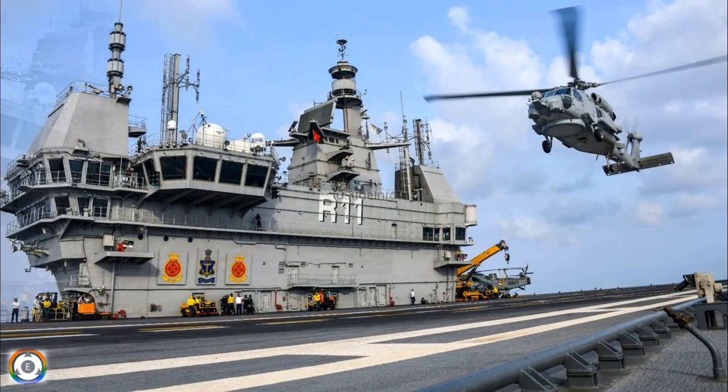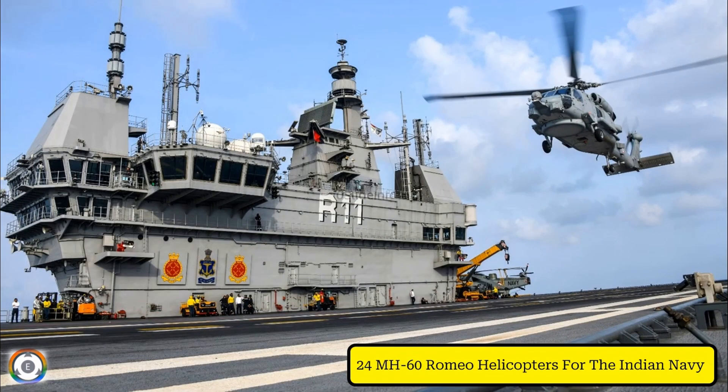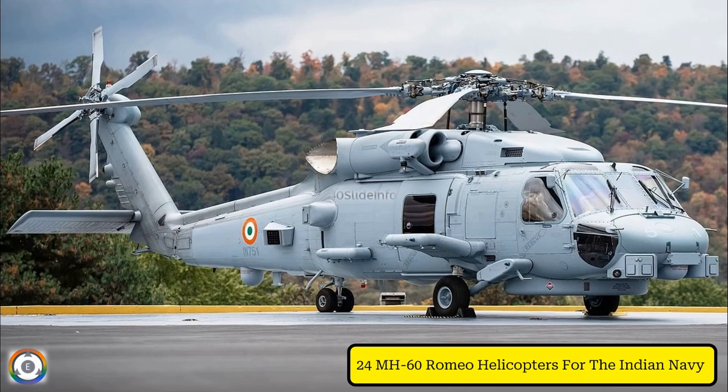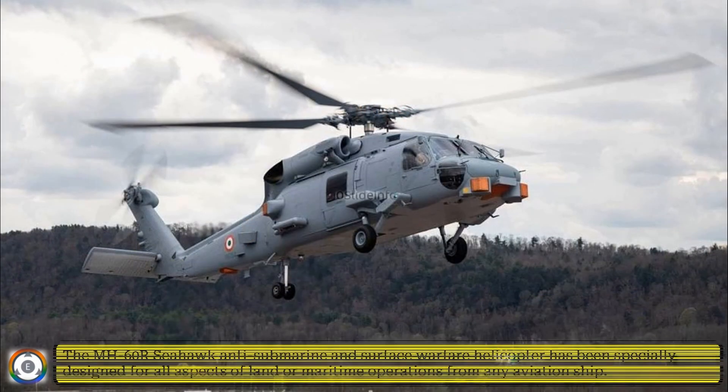The Indian Navy will operate 24 MH-60 Romeo helicopters in their fleet, and for now they have 5 of them. The MH-60R Seahawk anti-submarine and surface warfare helicopter has been specially designed for all aspects of land or maritime operations from any aviation ship or even from an air-capable vessel.